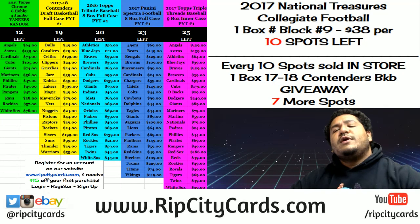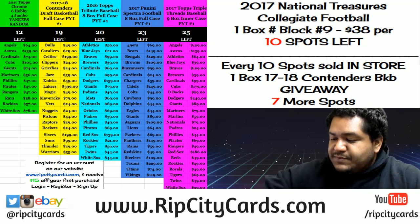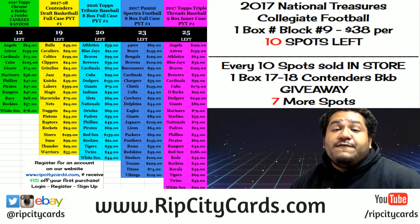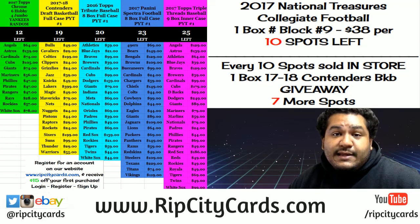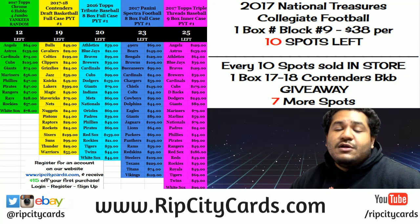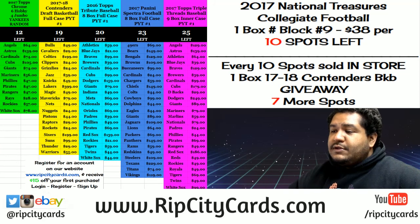Hey everybody, welcome to another eBay break courtesy of RipCityCards.com. If you've never made a purchase on our website, you can save $15 on your first purchase. Getting tired of people outbidding you? You don't have to worry about that on our website. Go to RipCityCards.com, hit login at the top right of the page, then click register and sign up for an account and we will email you a gift code. That's a good deal.